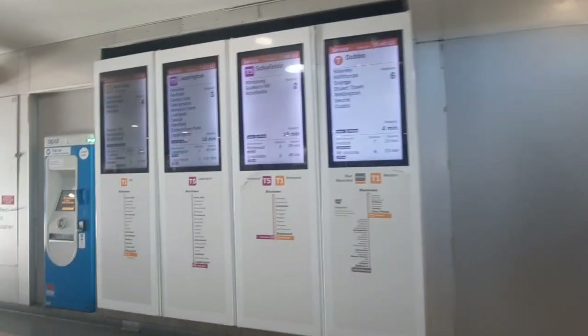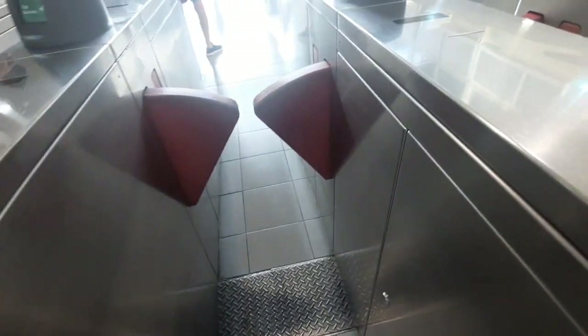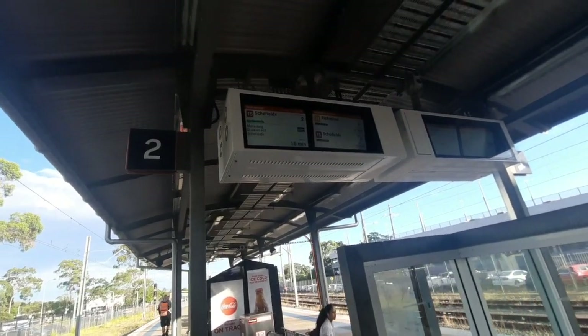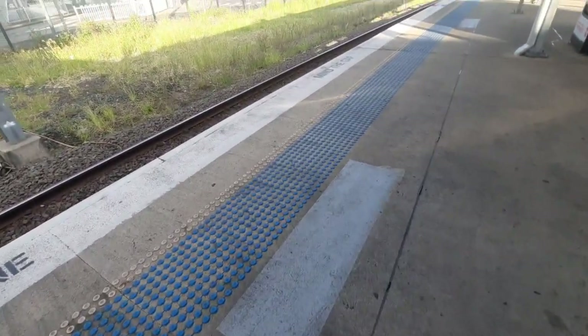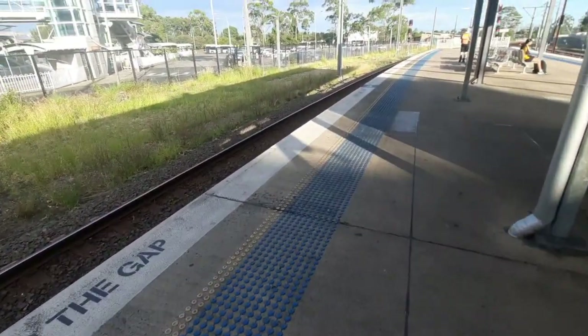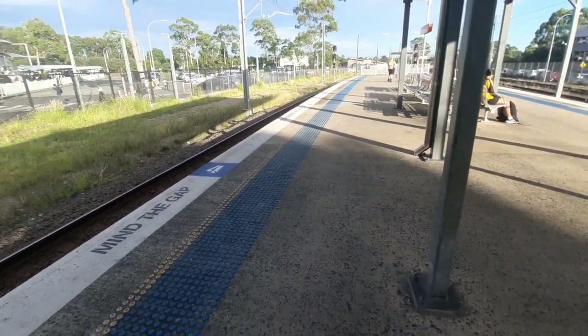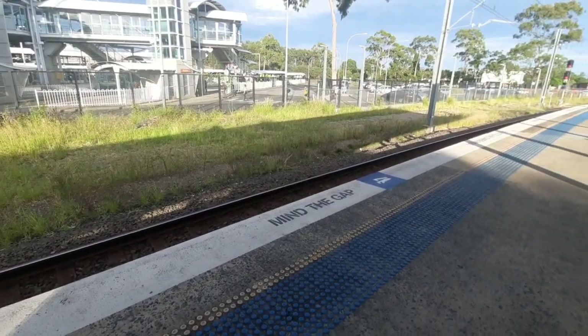Eighteen minutes wait. Platform two, I'm going to head over there. It's a four-car set, so it's most likely going to be an M set. I'll stand here where the four-car marker is so I don't have any dramas. I've got a little while to wait, so I thought I'll do a little bit of trainspotting while I'm waiting for my train.